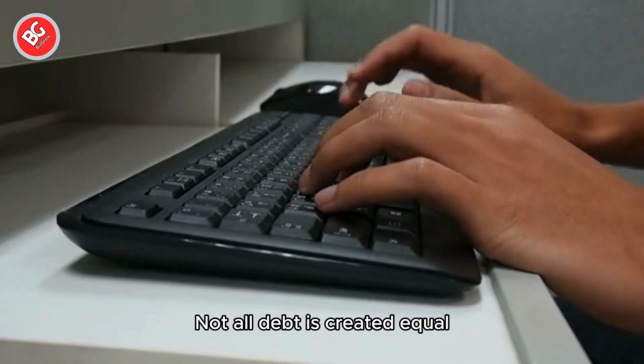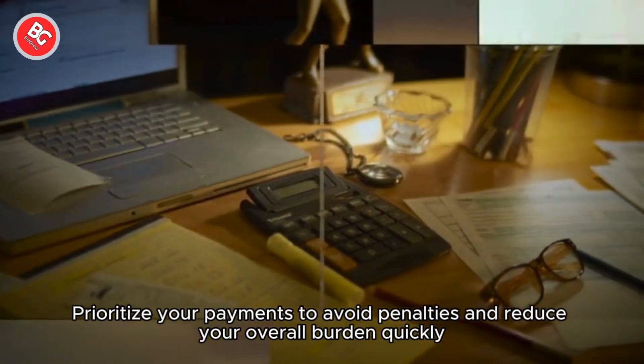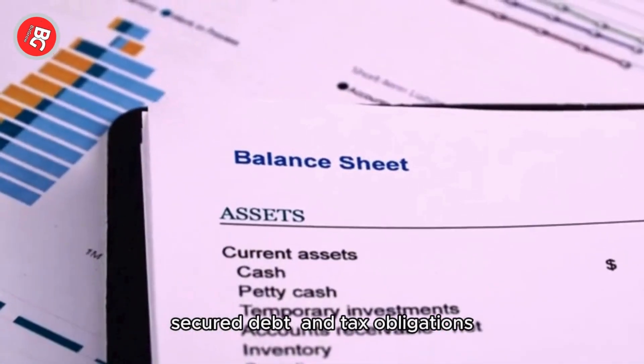Not all debt is created equal. Prioritize your payments to avoid penalties and reduce your overall burden quickly. Generally, focus on high-interest debt, secured debt, and tax obligations.